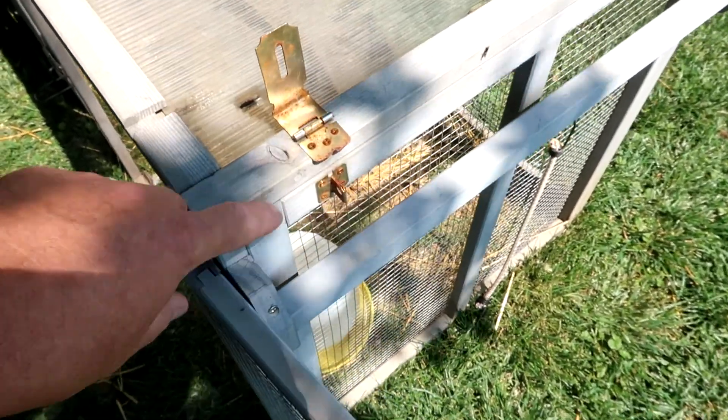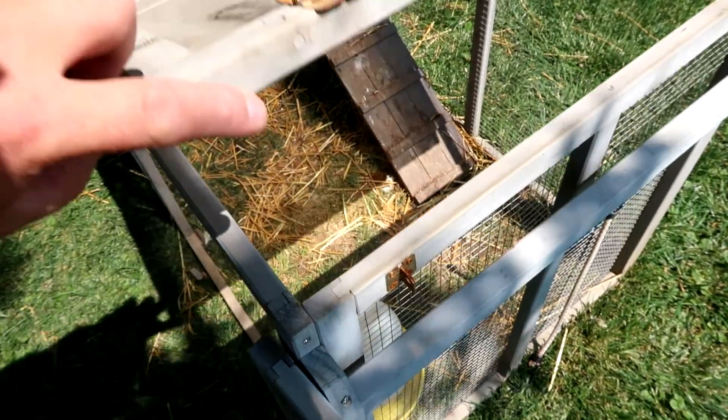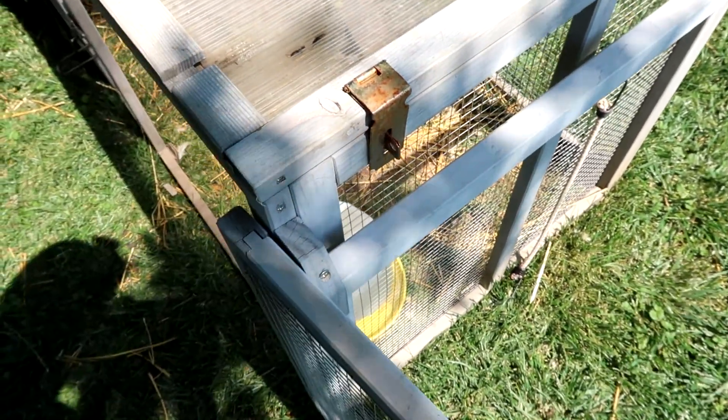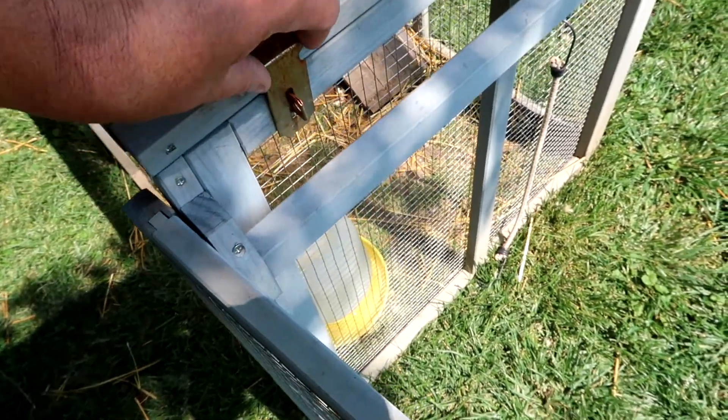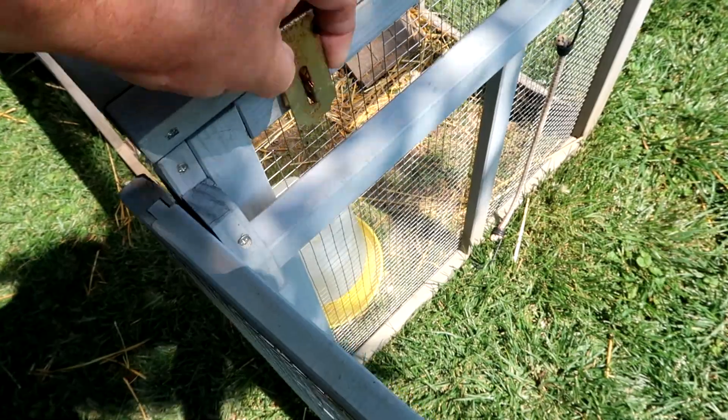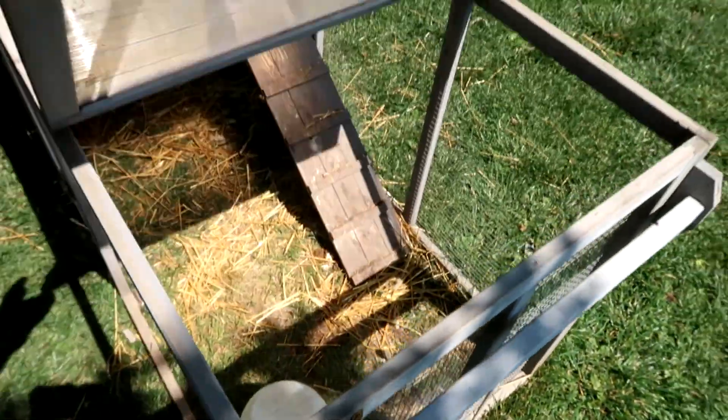Probably our biggest concern was that this flap did not have any sort of a hasp or closure to keep it down, because when the wind blows — without this hasp right here — this door will just flop open.